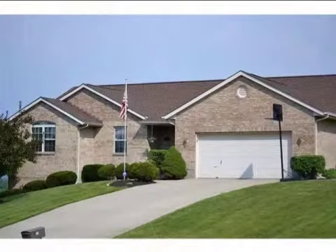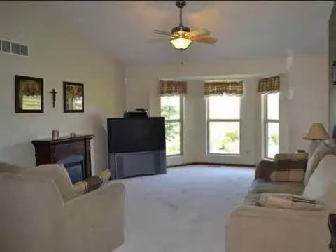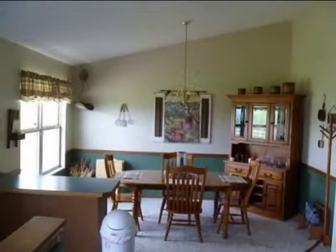This property is a four-bedroom, three full-baths, ranch. The list price on this property has recently been reduced to $219,900.